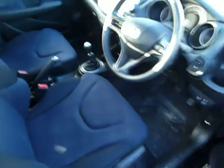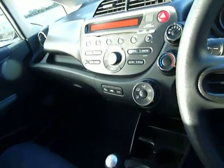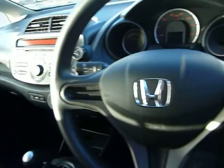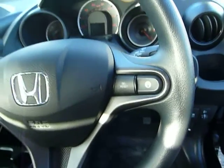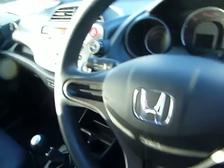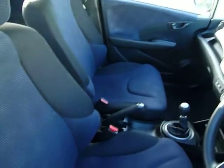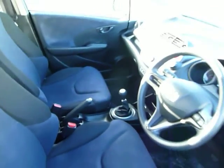I'll just show you inside. As you can see it's got the air conditioning in the centre there, CD player, controls on the steering wheel for trip computer, electric front windows, electric mirrors which are also heated, and as you can see loads of room in the Honda Jazz.